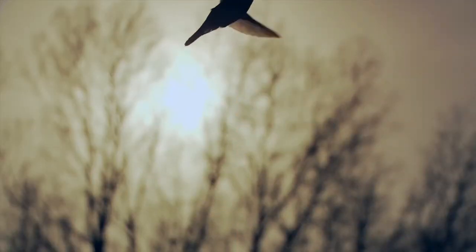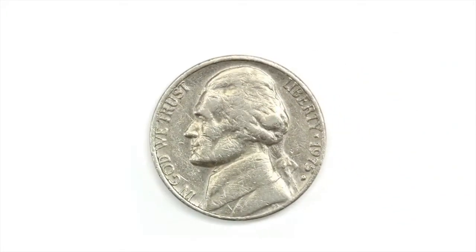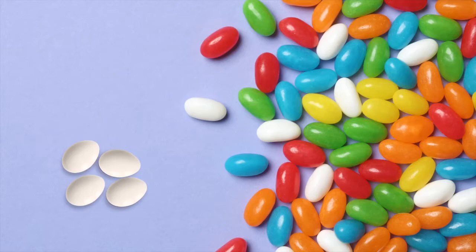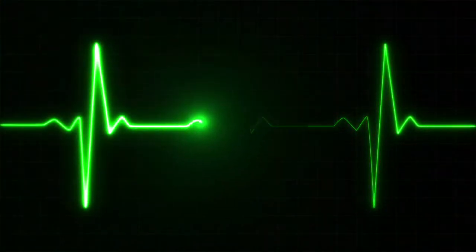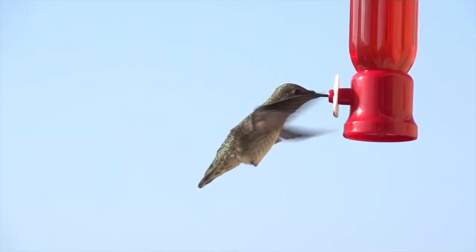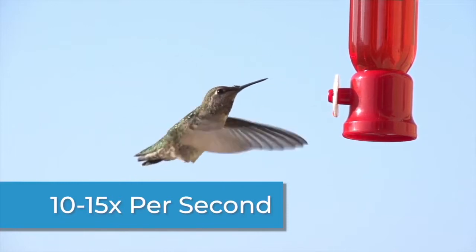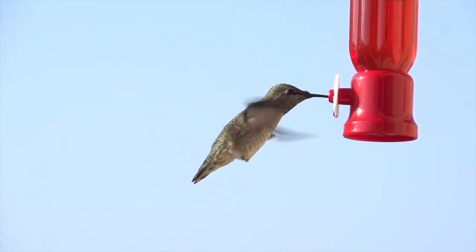The smallest bird on Earth is the hummingbird. It weighs less than a nickel, and its eggs are the size of a pea or a jelly bean. A hummingbird's heart rate is more than 1,200 beats per minute, which is incredibly fast — your heart rate is only 60 to 100 beats per minute. The hummingbird's wings flap at an average of 10 to 15 times in a single second, and they move so quickly that they make a small buzzing sound.